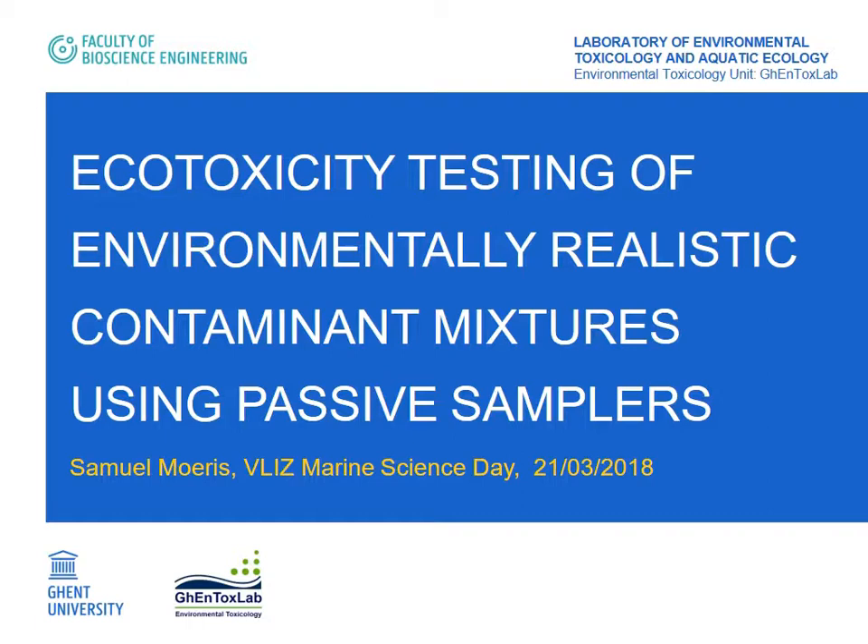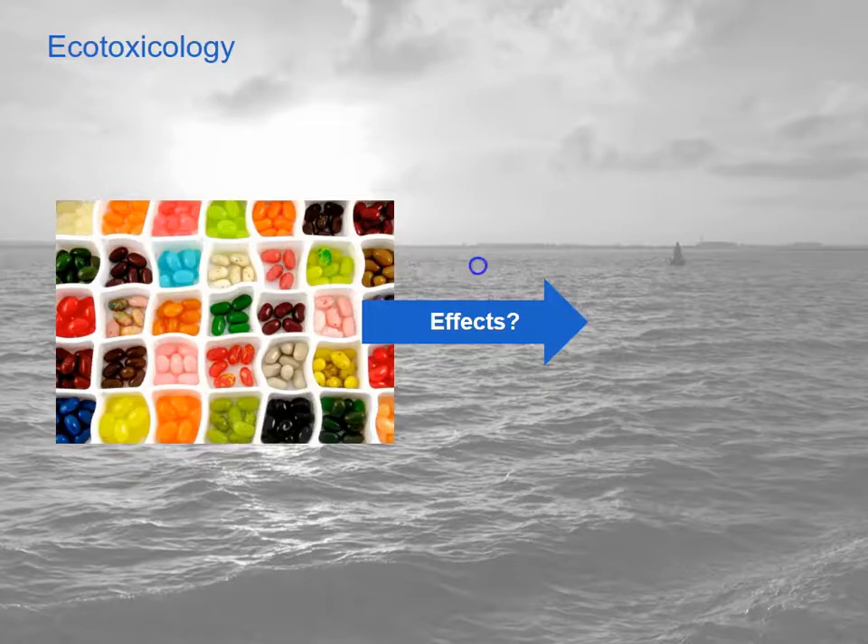Good morning everyone. My name is Samo and I'm an ecotoxicologist. In ecotoxicology we usually work with a multitude of chemicals — here represented as jelly beans — and try to investigate the potential effects on the environment.